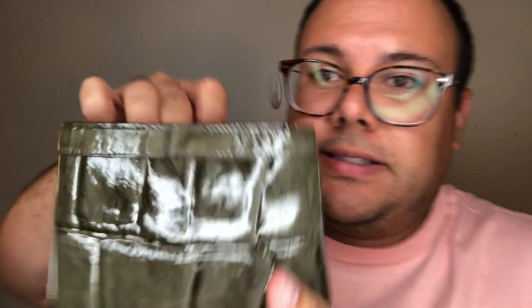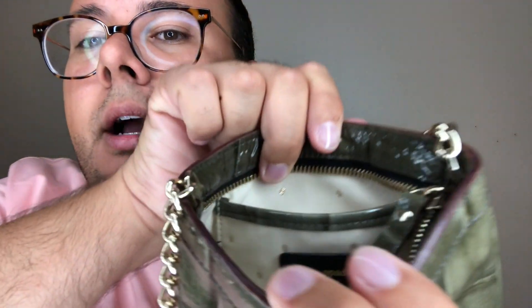Next up is this gorgeous Kate Spade Dolly bag from the Knightsbridge Textile collection. It has a crocodile-alligator texture in an olive green color with a gray base and a patent sheen — nice and reflective. It's a crossbody with a nice heavy-weighted chain that hangs down to about the waist on me, and I'm about 5'10". The interior is in pristine condition — this bag is almost mint.